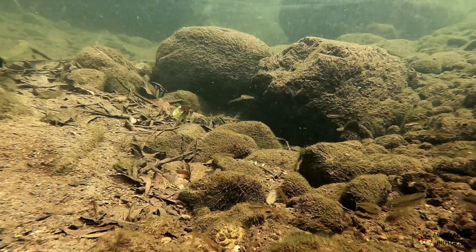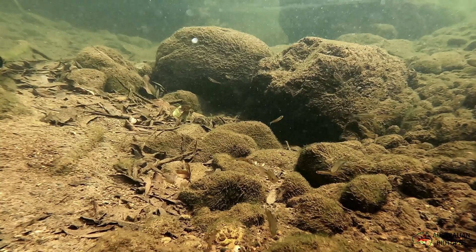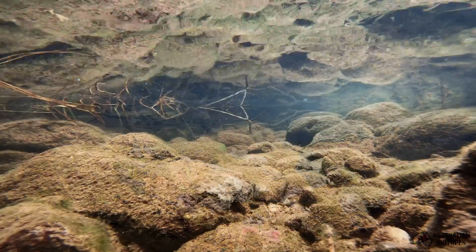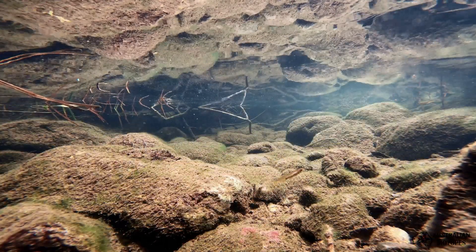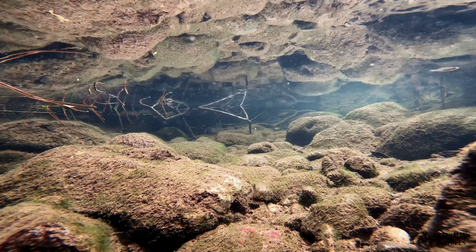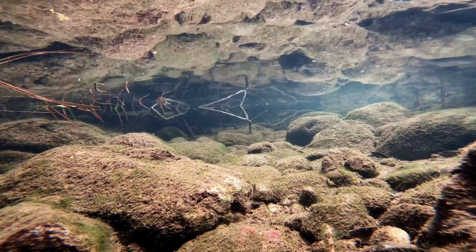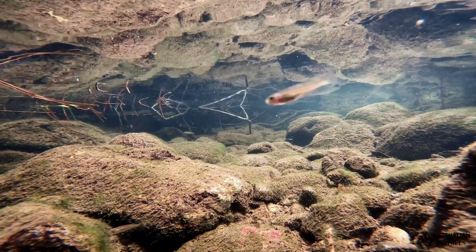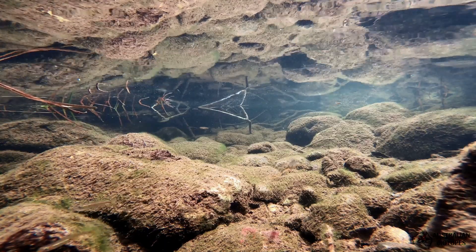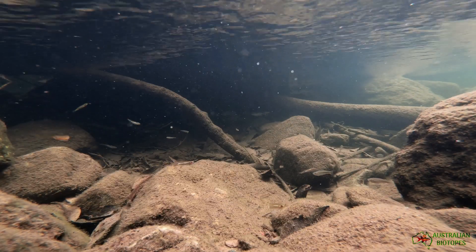Then as we get further down we start seeing some local crimson spotted rainbows, and then we know we are starting to get into the right sort of habitat. With these more open areas there seems to be a lot more algae and mosses starting to grow on the rocks and many more plants growing along the edges. At this point you don't seem to see as many shrimp, a lot less Australian smelt, and a lot more duboulay alongside the Marjory's hardy heads as the water further downstream starts warming up a little bit more.